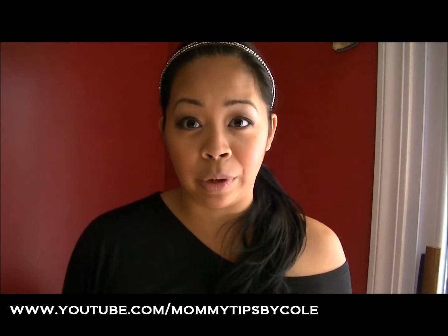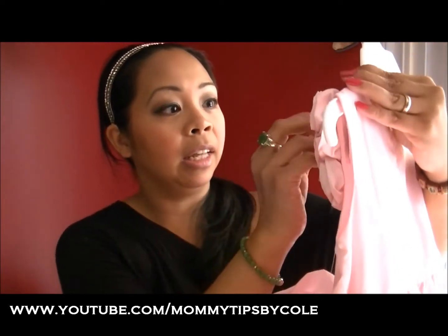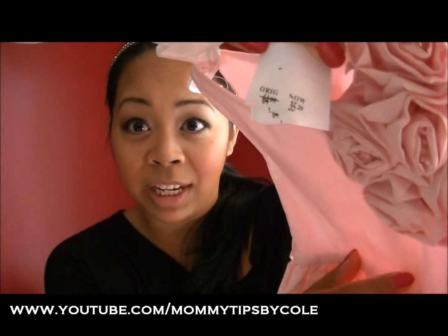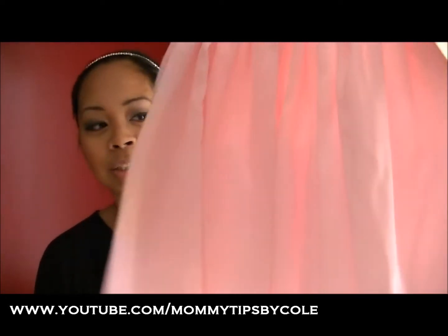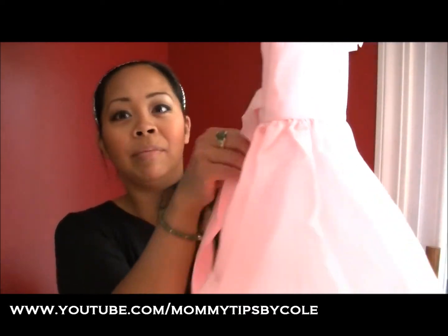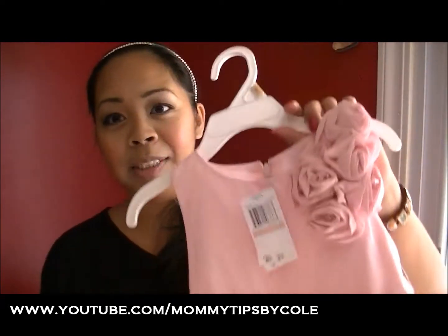I went to Bloomingdale's purposely to get a dress for an upcoming wedding for Emelyn, since Malia already has one. I found this pretty dress — originally $64, on sale for $35.20, then an additional 50% off, so I got it for about $17. It's so cute — has a little petticoat underneath, a little bow, and really pretty rose detailing. It's gonna be great for the summer wedding.